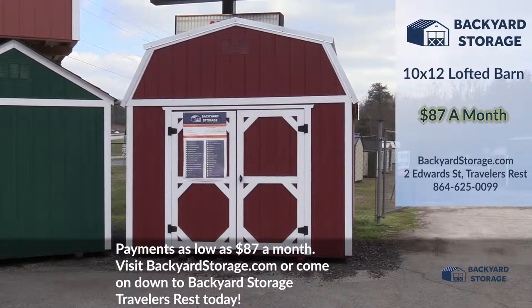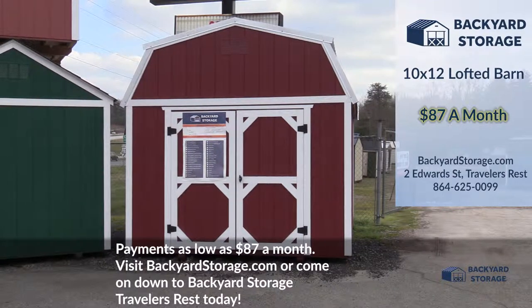Payments as low as $87 a month. Visit BackyardStorage.com or come on down to Backyard Storage Traveler's Rest today.